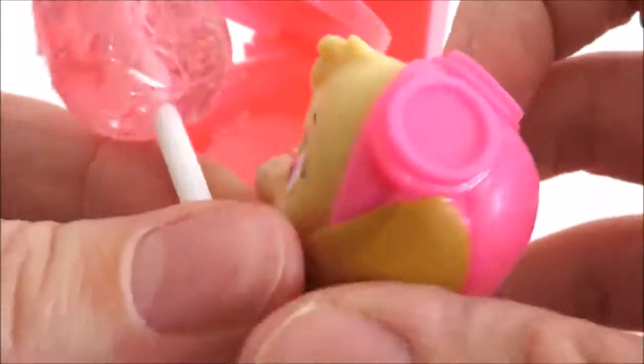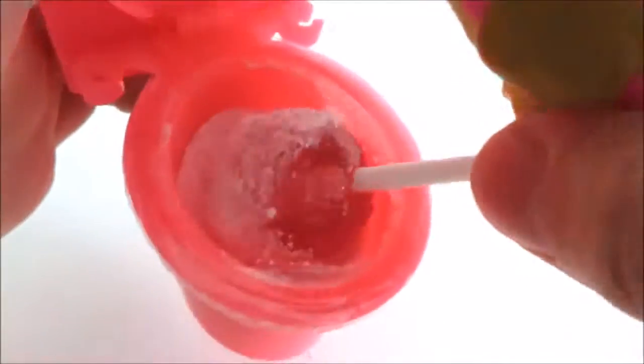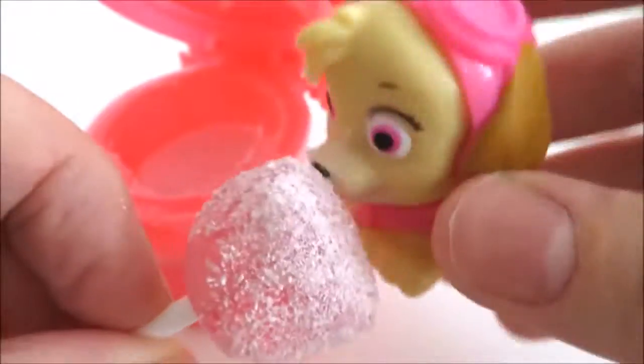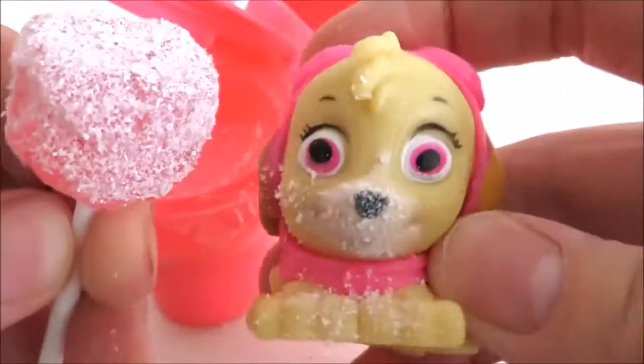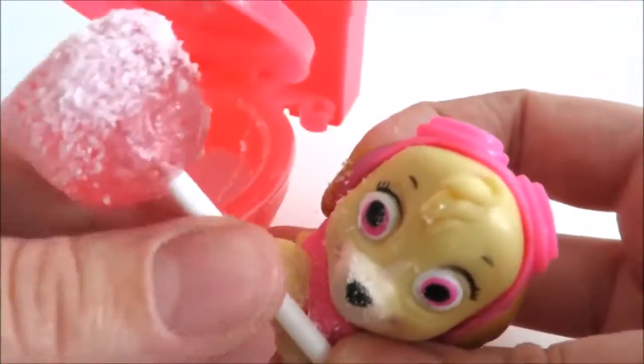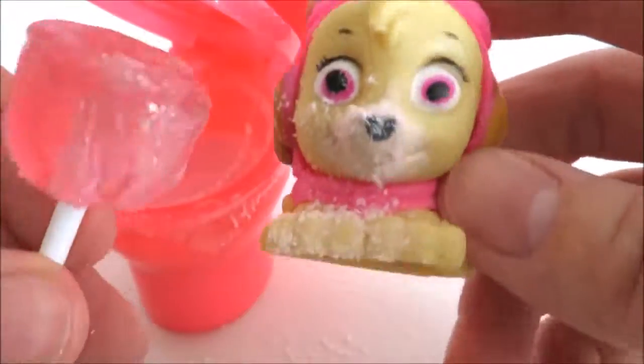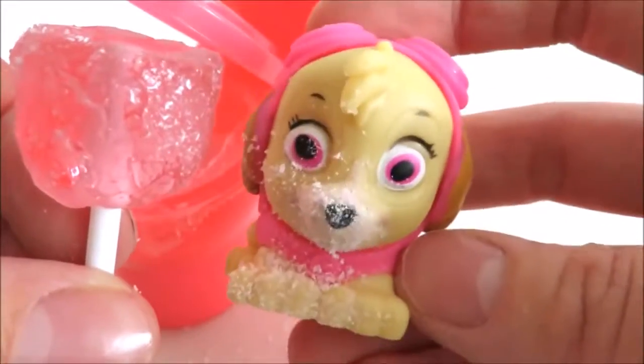Now I licked it all off, I'm going to dip it again. Mmm, this will be better! It's all over my mouth too. So sour! Okay Skye, now it's Marshall's turn. I'll finish this some other time. See you later.